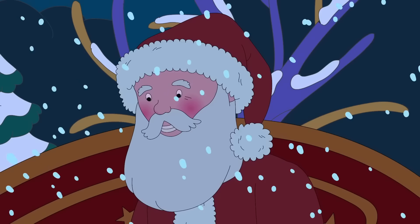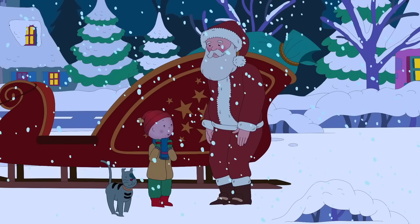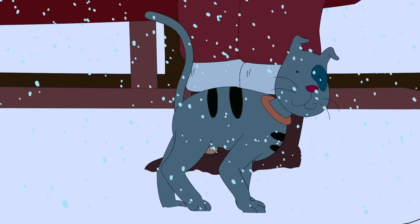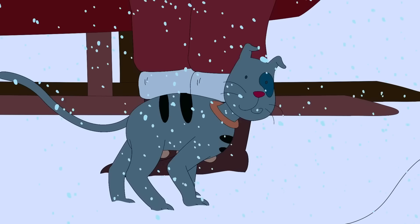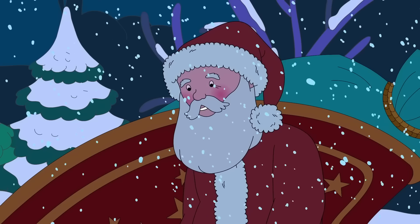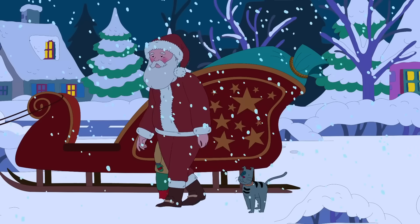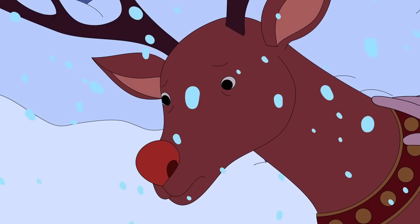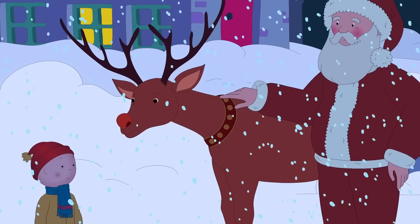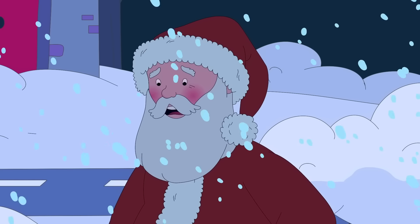Ho, ho, ho! Merry Christmas! Santa! Hello, Caillou! Wow! You know my name! That's my cat, Gilbert! Have you come to bring me my presents? That's exactly why I'm here. But I've run into a little bit of a problem. Poor old Rudolph here forgot to bring his scarf and has caught a cold. Without Rudolph's nose, I can't see where I'm going.